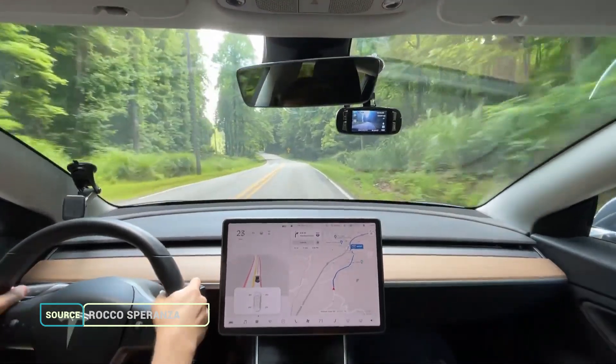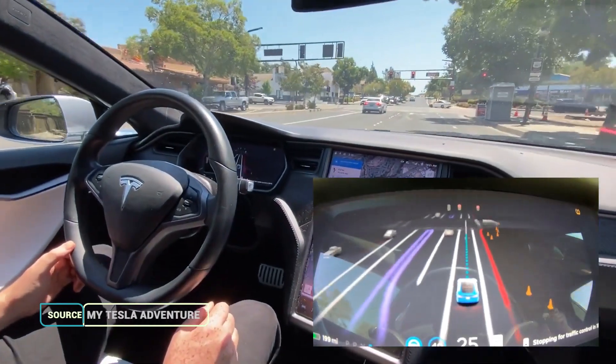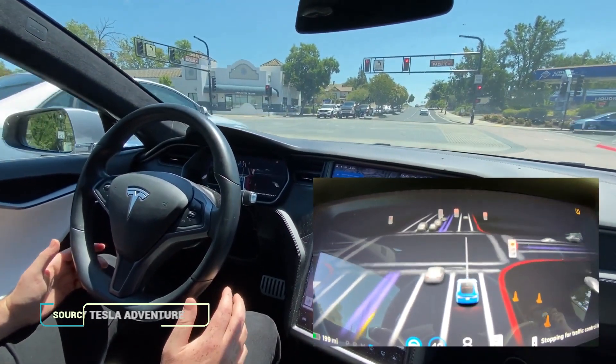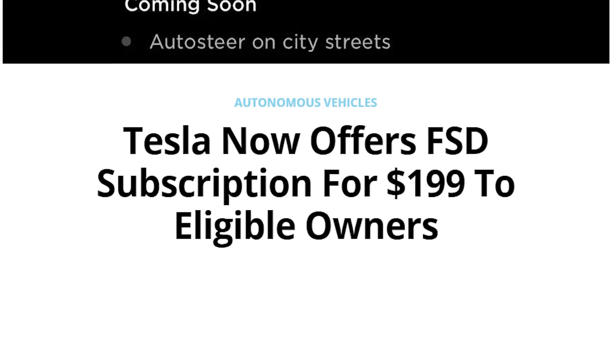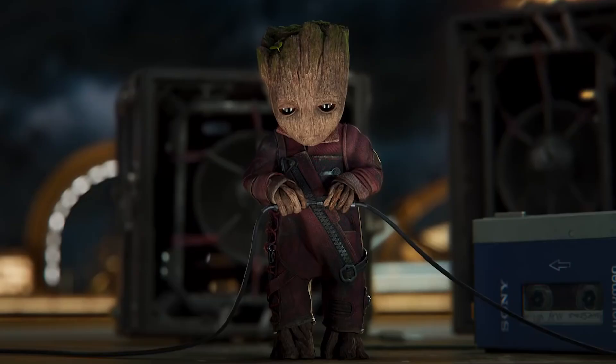Tesla's Full Self-Driving Beta version 9 has been out for about a week now, and many have been asking when they can expect a wider rollout for everyone to gain access to the beta program, which currently has over 2,000 active members. The company also just recently quietly rolled out the long-awaited subscription model for the FSD capability. What does this mean for existing Tesla owners, and when can we expect the so-called FSD beta button to appear? These are the topics we'll be discussing in today's episode.